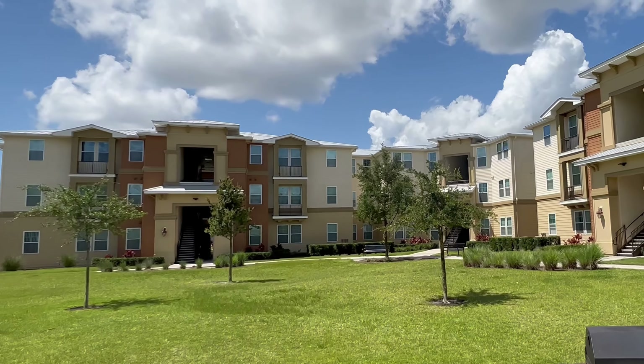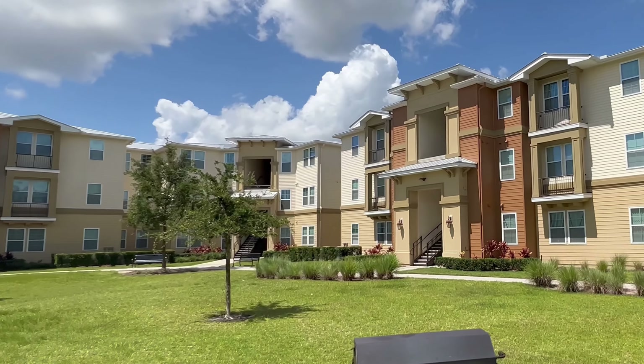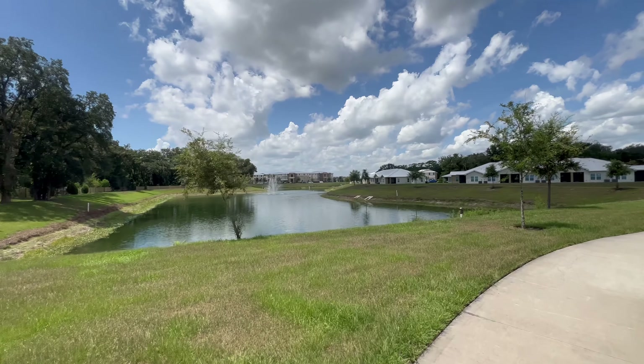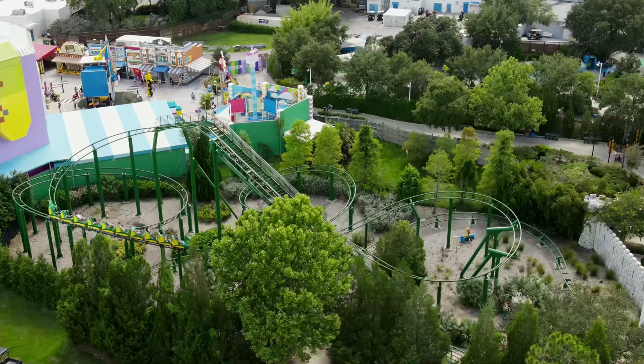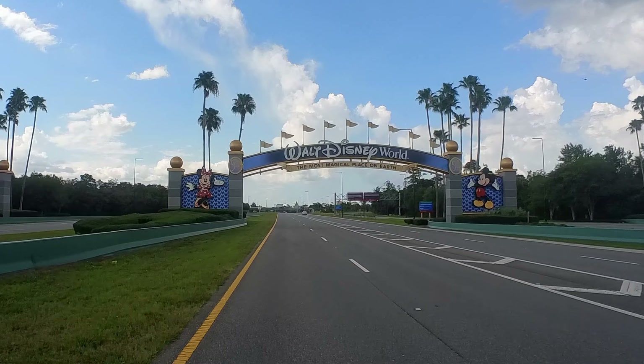Discover a new level of living at Vineland Landings, located in Kissimmee, Florida. This community presents apartment homes designed to accommodate the needs of any individual, couple, or family looking for stress-free living in sunny Central Florida.